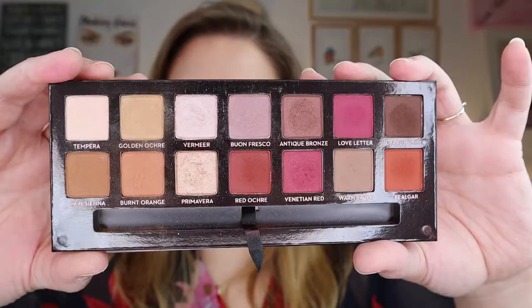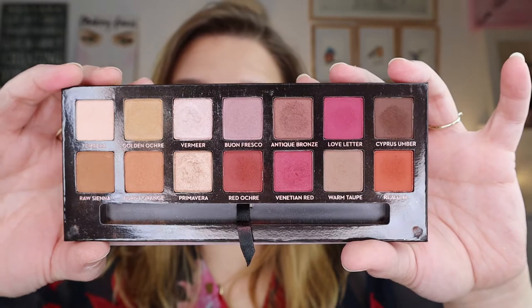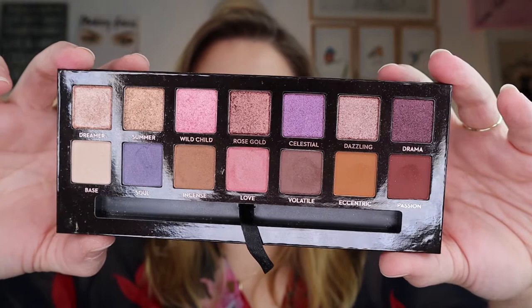Let's take a deep dive into my Anastasia Beverly Hills collection. Starting with the Modern Renaissance — this is a classic, beautiful color story that still performs really nicely even though I've had it for three years. It's staying. Then the Norvina palette — really beautiful color story as well. It's the purple palette; there's not that much purple in it but I really love the quality and tones of the shades.